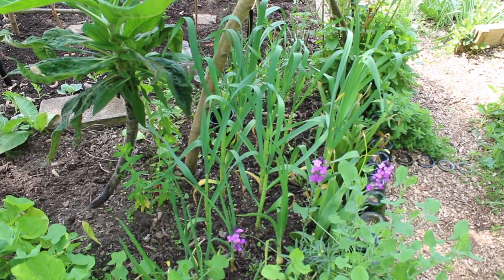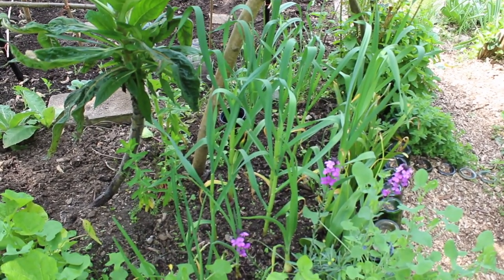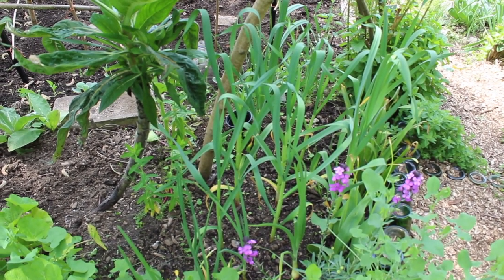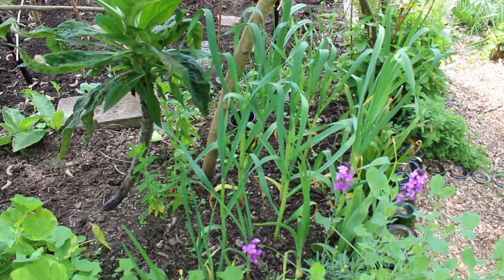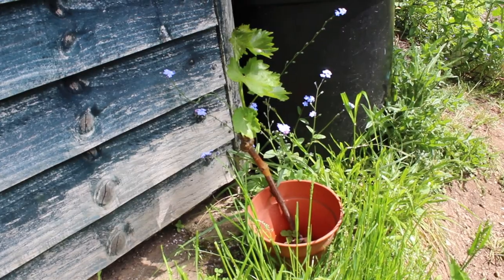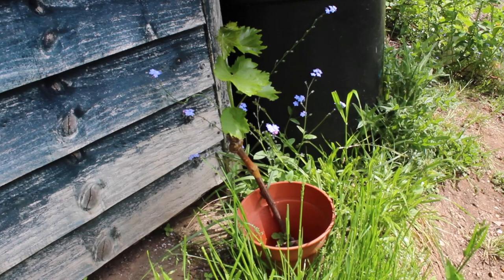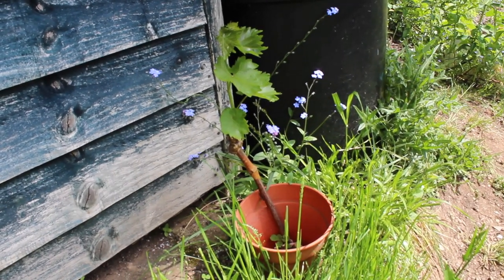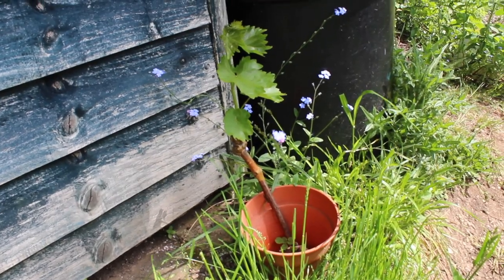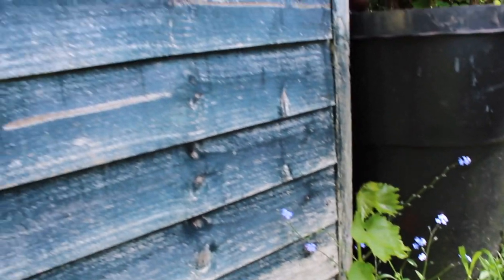These are onions and garlic which are doing really well. The garlic was planted at mid-winter and should be ready by about mid-summer — only about a month from now. This is a grapevine planted about two months ago called Rhea — it's a pinky purple eating grape. It arrived just as a stick with some wax over the tip and now it's starting to make these beautiful lush leaves, which we're hoping to train up the shed.